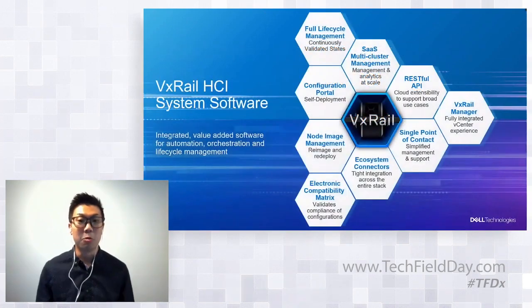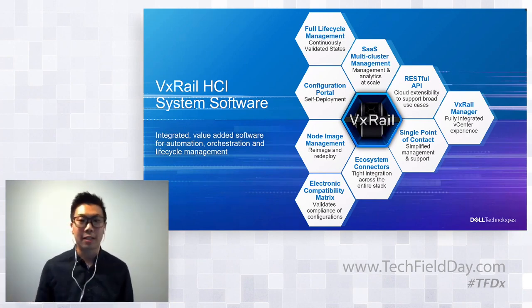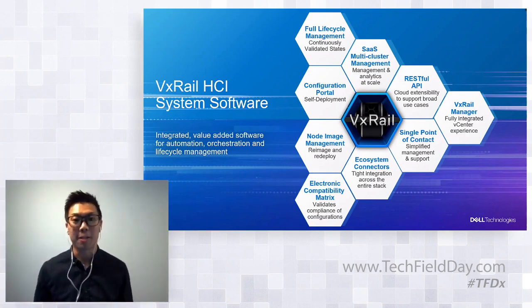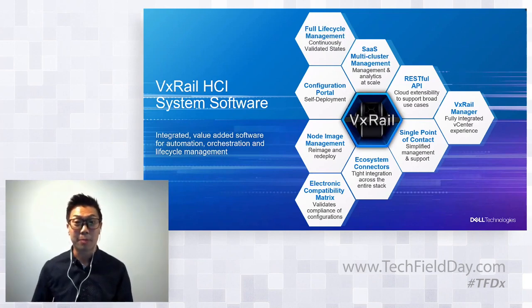This leads to the VxRail HCI system software, and this is really where the VxRail advantage comes from. It's the software that allows us to differentiate in areas like lifecycle management, and it extends those benefits through our VxRail API and SaaS multi-cluster management to apply to more use cases. At its core, customers are really buying VxRail because of the lifecycle management experience through continuously validated states.